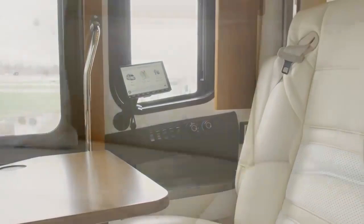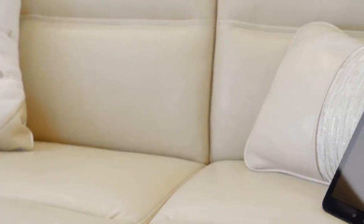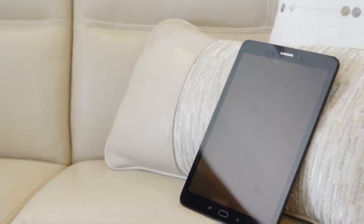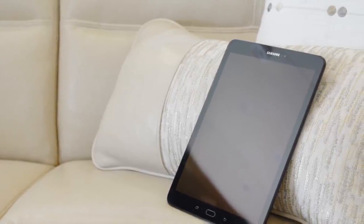A Samsung tablet allows you to command many of your King Air's features and functions with the touch of a finger, like the lights, electronics, shades and more.